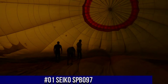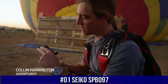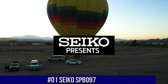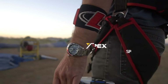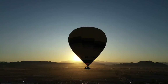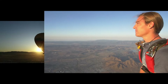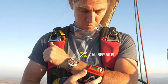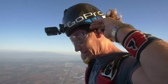Number 1: Seiko SPB097, priced at $165 USD. Dial window material type: sapphire. Display type: analog. Case material: stainless steel with super hard coating and stainless steel bezel. Special features: chronograph movement, automatic with manual winding capacity. Water-resistant depth: 200 meters.